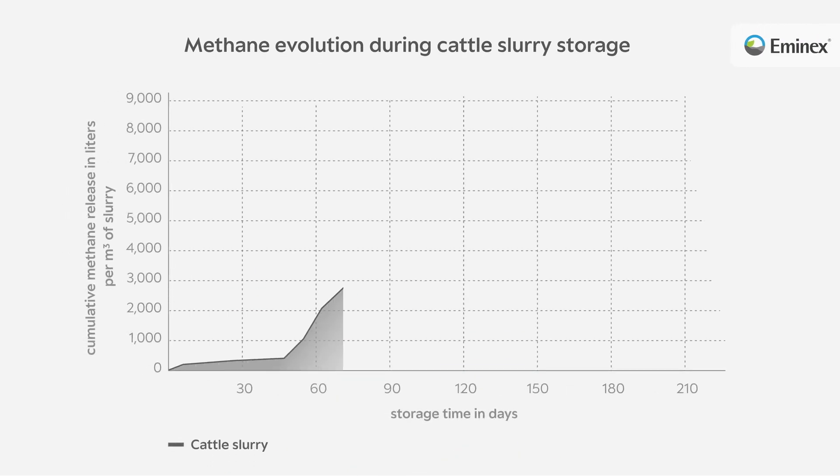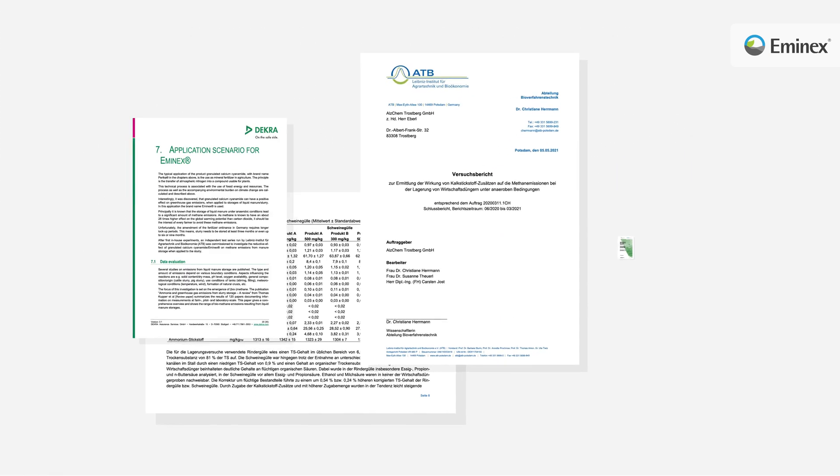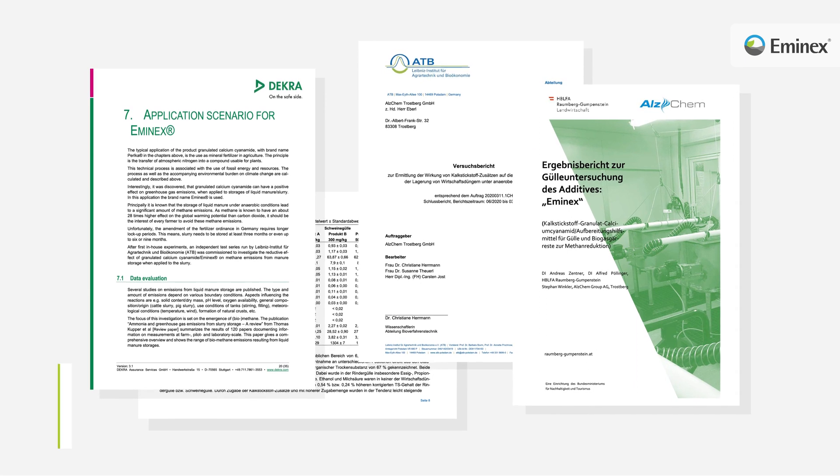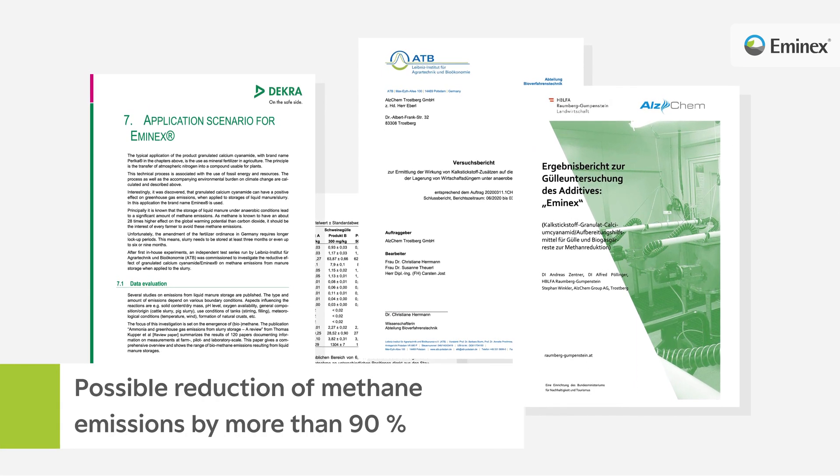While the release of gas starts after a few days in untreated slurry, it does not occur after the addition of MNX. Methane emissions are prevented for several months. Several research institutes have confirmed that MNX can reduce methane emissions by more than 90% during slurry storage.